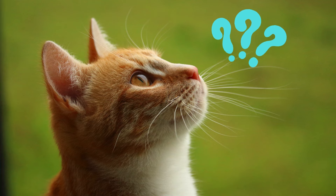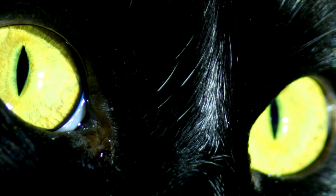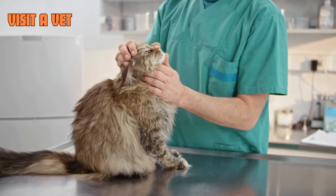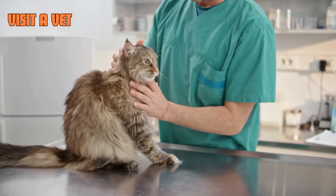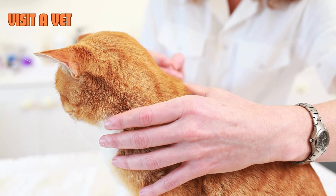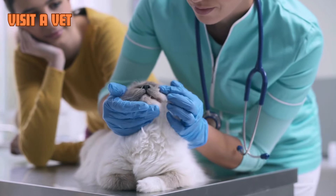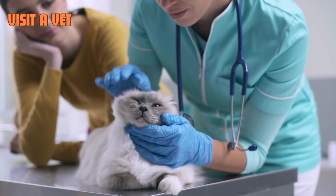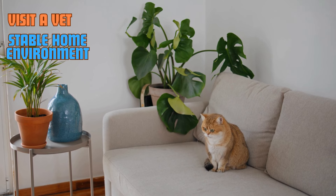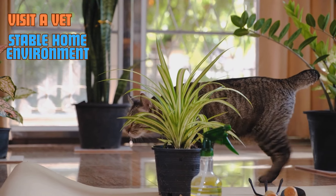And finally, let's take a look at what you can do to help. If you suspect that your cat is going blind, it's important to act promptly. Schedule a vet visit to get a proper diagnosis and understand the extent of the vision loss. While some conditions like cataracts or infections can be treated if caught early, many forms of blindness are irreversible. But even if your cat is permanently losing its sight, there are several ways you can adapt to help them lead a comfortable, happy life. Start by keeping your home environment stable. Cats rely on their memory and sense of smell to navigate their surroundings, so avoid rearranging furniture or adding unnecessary obstacles.